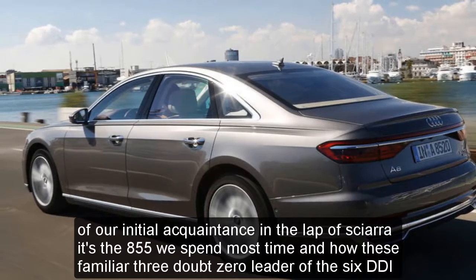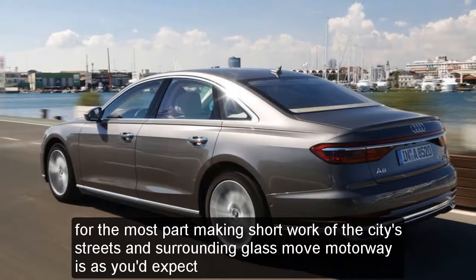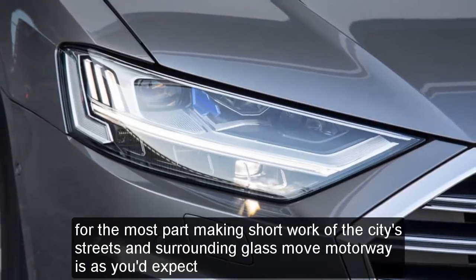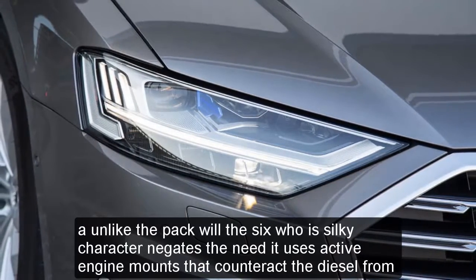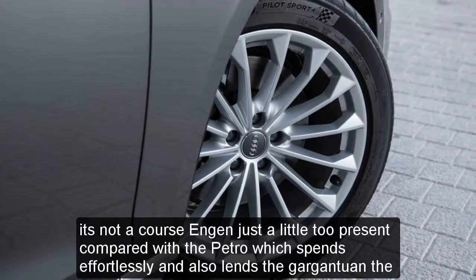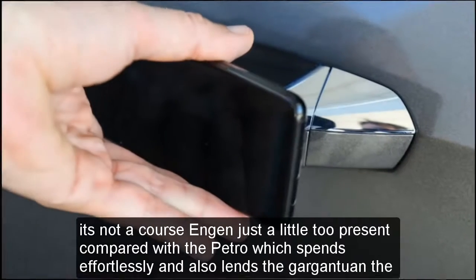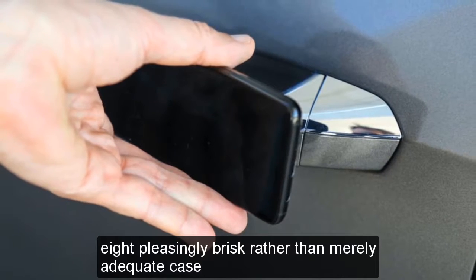On our initial acquaintance in Valencia, it's the A8 55 we spend most time in — Audi's familiar 3.0-liter V6 TDI for the most part making short work of the city's streets and surrounding glass-smooth motorways, as you'd expect. Unlike the petrol V6, whose silky character negates the need, it uses active engine mounts that counteract the diesel thrum. It's not a coarse engine, just a little too present compared with the petrol, which spins effortlessly and also lends the gargantuan A8 pleasingly brisk, rather than merely adequate, pace.